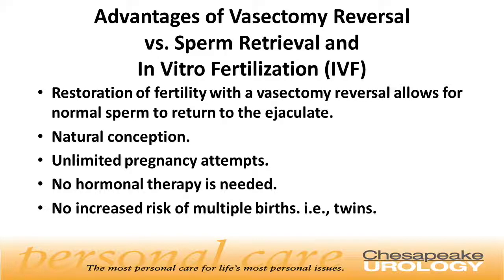What are the advantages of having a vasectomy reversal versus having sperm retrieval and IVF? With a vasectomy reversal, we can restore fertility to allow for a normal sperm count to return to the ejaculate. This provides the couple with the ability to conceive naturally with unlimited pregnancy attempts. No hormonal therapy is needed, and there's no increased risk of multiple births such as twins.